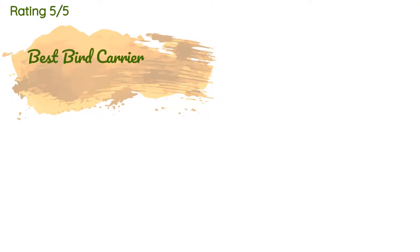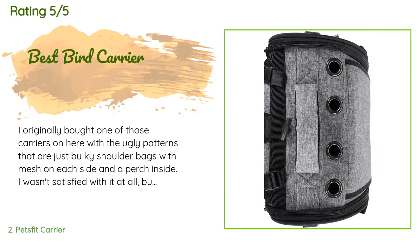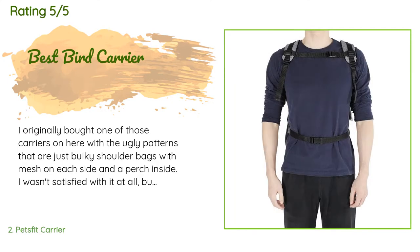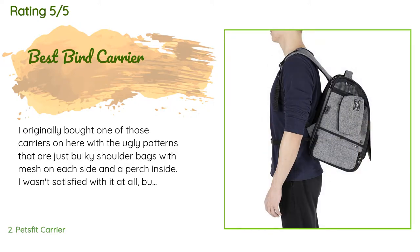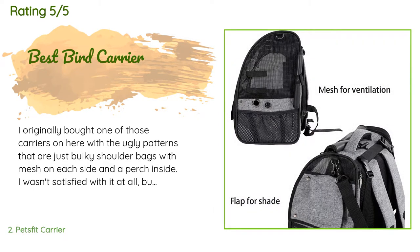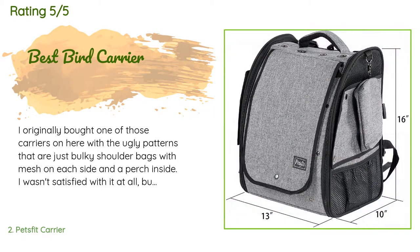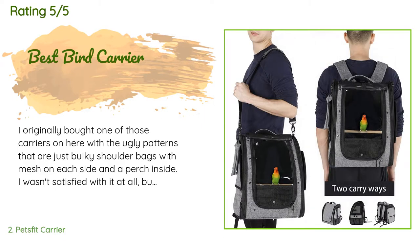276 customers have reviewed this product with an average rating of 4.7 stars. A customer said: I originally bought one of those carriers with ugly patterns that are just bulky shoulder bags with mesh on each side and a perch inside. I wasn't satisfied with it at all, but it was the only bird carrier I could find that was easily portable and didn't cost $200–$300 like Celté carriers. I decided to bite the bullet and buy a Celté carrier for my bird, but when I found this one it looked excellent online and had good reviews, so I ordered one.